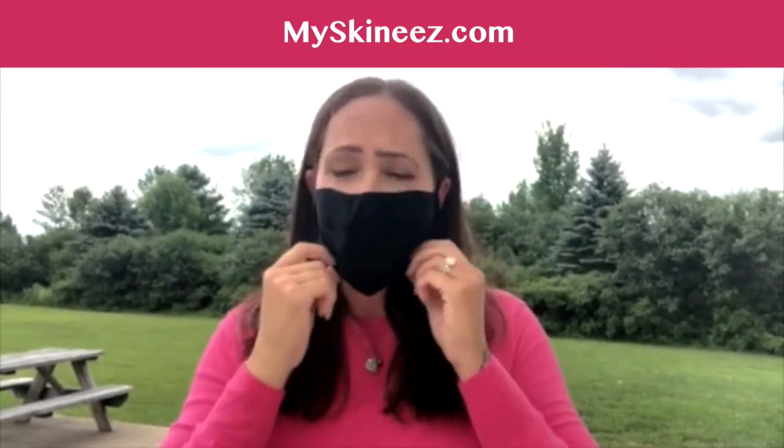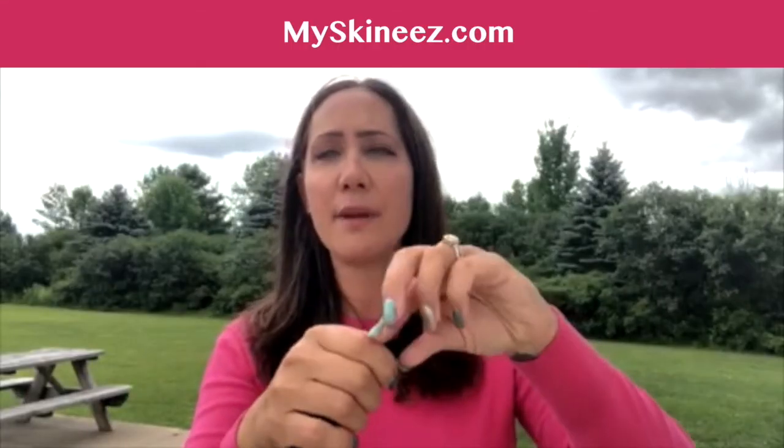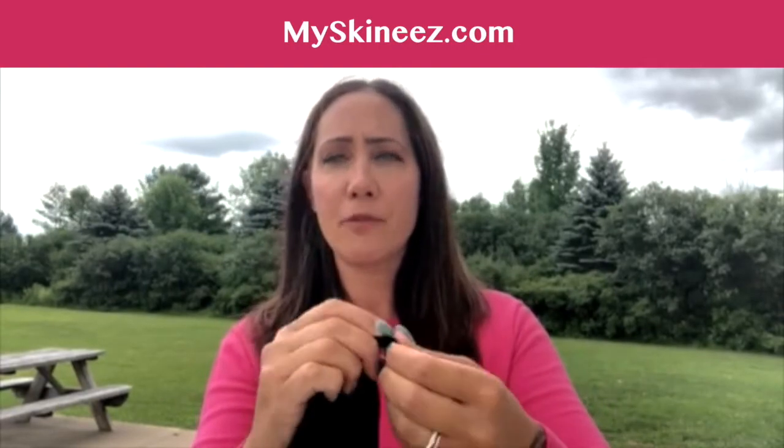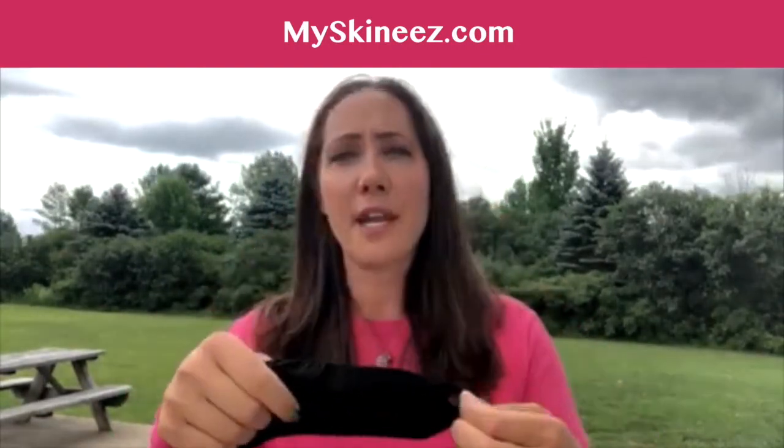This is the adult size, and it fits my children as well. If you need to, you can adjust it — it's really easy. You just make a little loop here and tie a little knot, and that makes it adjustable. Then it goes around your ear.